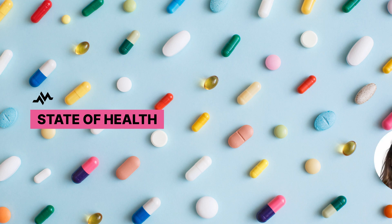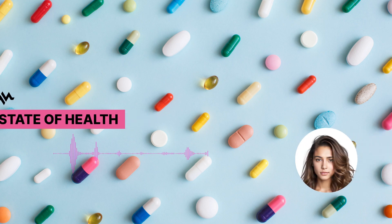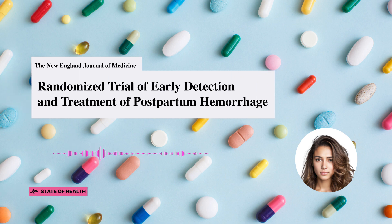Hello and good day, everybody. This is Kyla, and this is The State of Health. We're delving into a topic that's super important but often overlooked: postpartum hemorrhage.